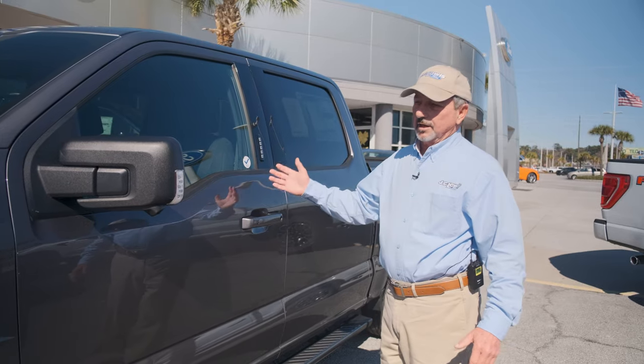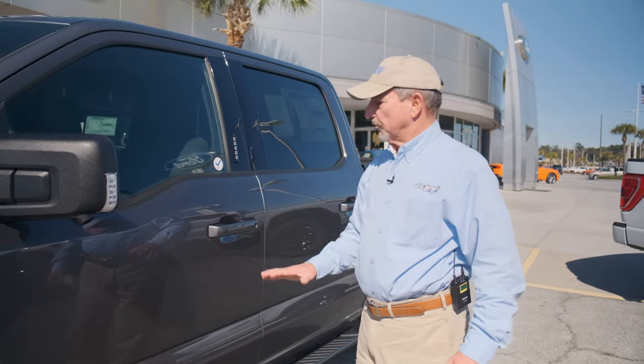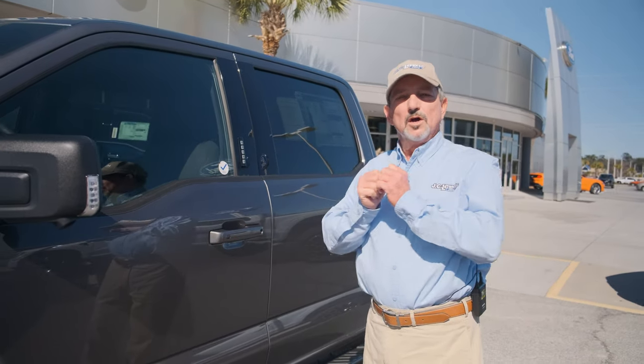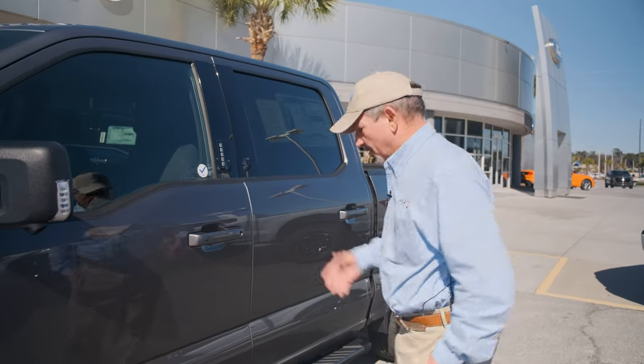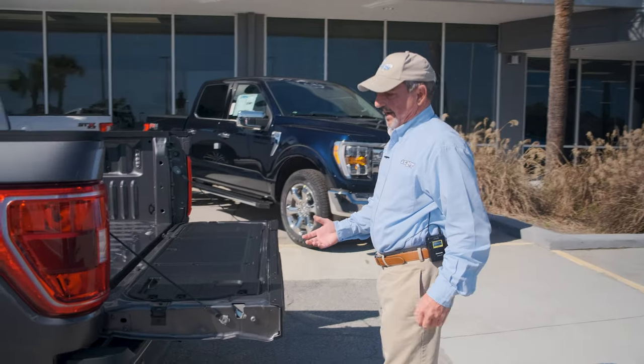All I have to do to unlock the truck with the push button start option is come up and touch the handle. Once I touch the handle, all the doors unlock, including the tailgate. Two clicks of the button and she comes down.